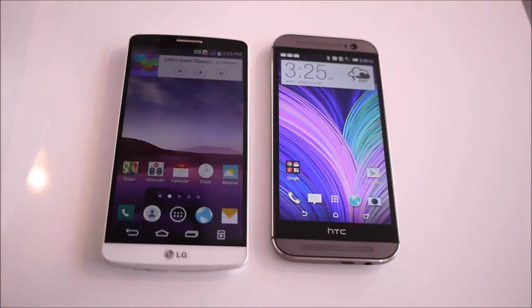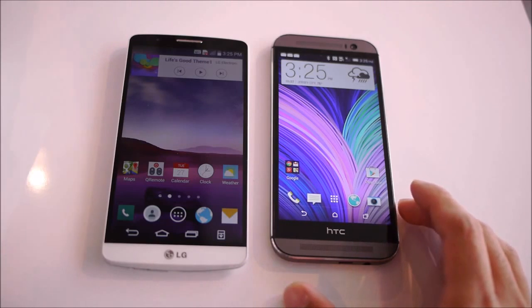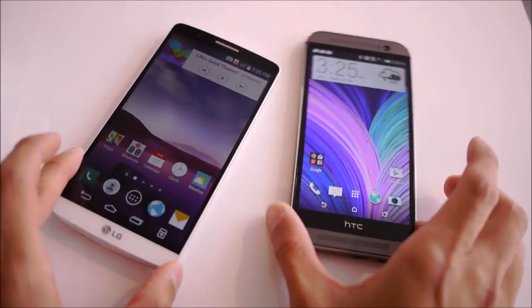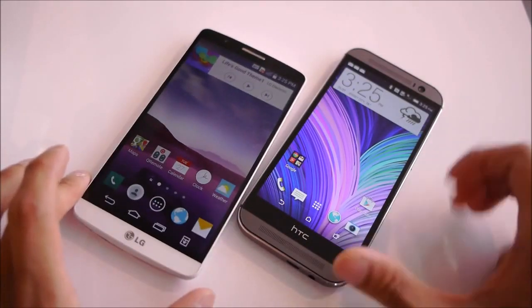We have the HTC One M8 — HTC's flagship for the first half of 2014 — versus LG's flagship, the LG G3, which is the last of the major phone manufacturers to announce their device. And with that, there are some obvious advantages.